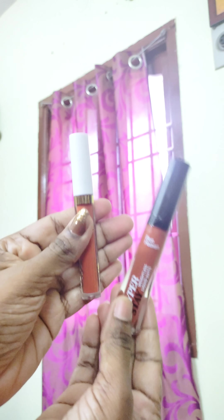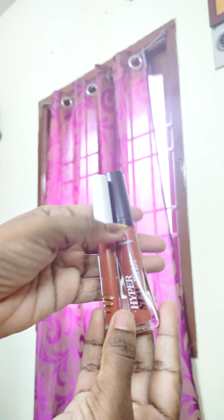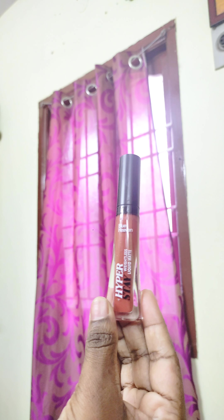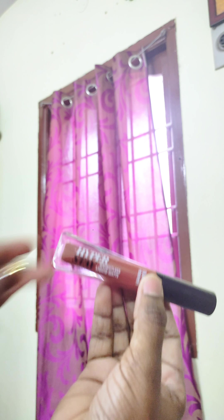The two lipsticks are the same shades, but we will check our affordable lipsticks on Amazon. We have a new one — the Blue Heaven Hyperstay Liquid Matte Lipstick, which is a weightless liquid matte lipstick.